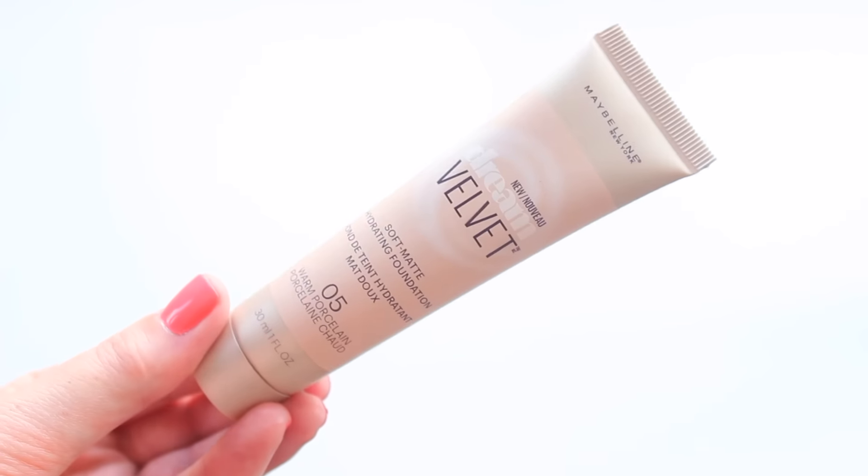Now let's get into makeup. I have some concealers and some face stuff. Very first is the Maybelline Dream Velvet Soft Matte Hydrating Foundation in number five — I did a first impressions video on this during drugstore week. I tried this and was so amazed instantly — I loved it. I wanted to try it because when I saw other people use it, it looked like it could possibly be similar to my Jouer Matte Moisture Tint, and it is — the same kind of whipped, gel-like formula. It goes on really smooth, I've been wearing it every day since I tried it, and I did a good job color matching.